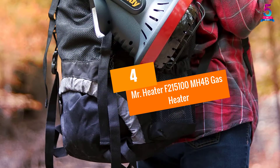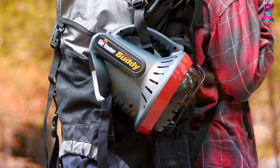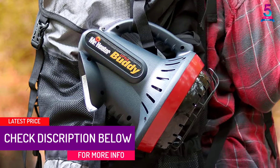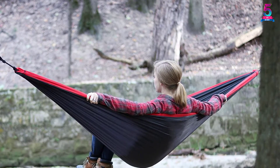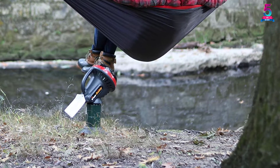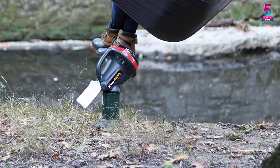At number 4: Mr. Heater F215100 Mega Henry's 4B Gas Heater. This gas heater needs no introduction since the manufacturer has gained a lot of reputation. The heater has the capacity to heat an area of 95 square feet, which is ideal for smaller spaces. The gas heater will automatically shut off whenever an emergency occurs.